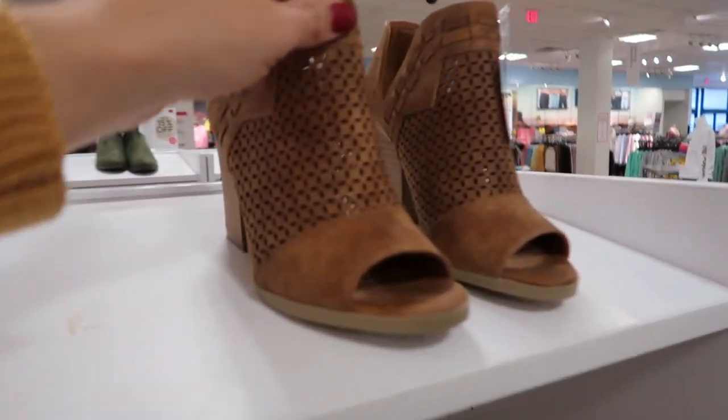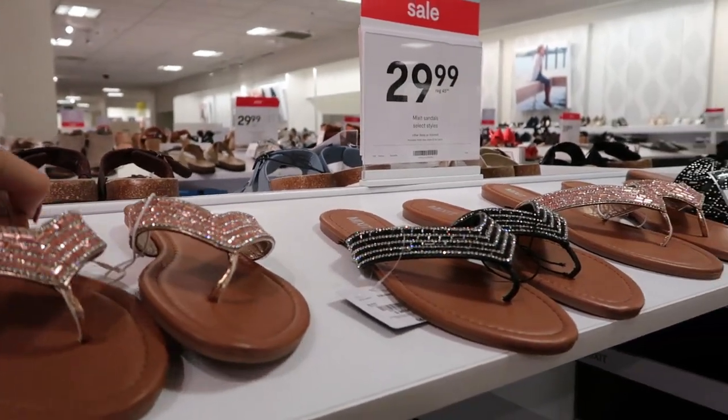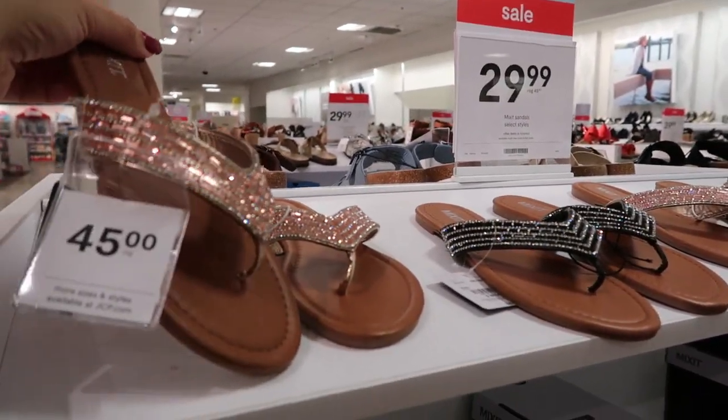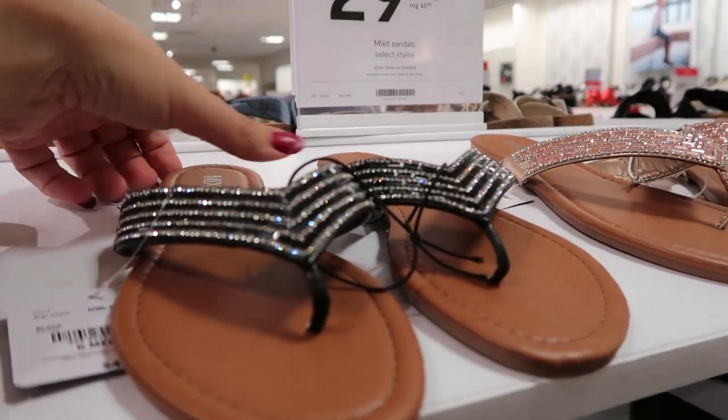They're by the brand Sugar. They also have these rhinestone flip-flops, normally $45, on sale for $29.99. There's this rose gold color and black.